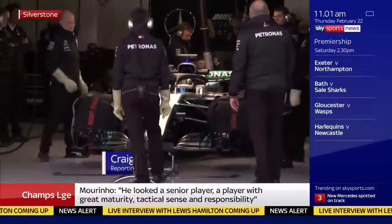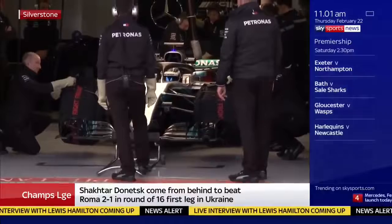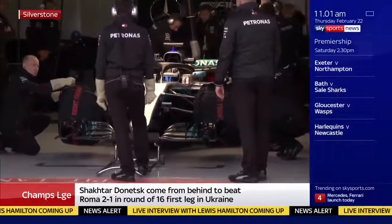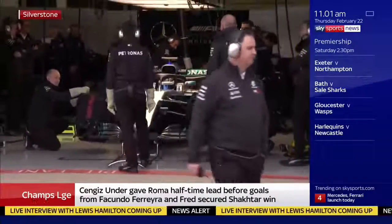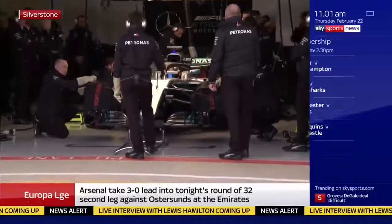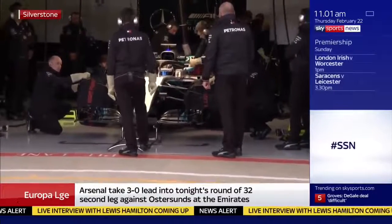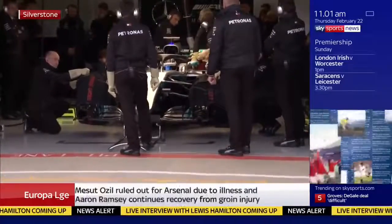Yes, thank you very much and welcome to Silverstone. A little bit of a world exclusive for you right here on Sky Sports News, because these are the first images of the new Mercedes car for the 2018 season — the W09 — with Valtteri Bottas at the wheel, behind the halo. Ted Kravitz alongside me.